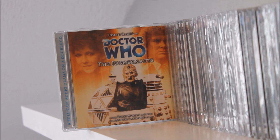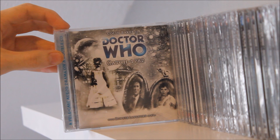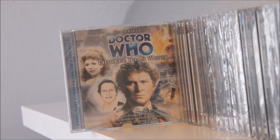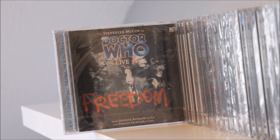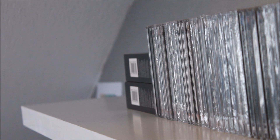Next up we have another Sixth Doctor story — The Juggernauts, featuring Terry Molloy as Davros, as well as the return of the Mechanoids. Then there's Catch 1782 with a rather unusual Christmasy-looking cover, followed by Thicker than Water featuring both Mel and Evelyn Smythe. Rather surprisingly we then depart from the Sixth Doctor for the Seventh Doctor story Live 34, one of my personal favourite Big Finish stories — focused entirely around a radio broadcast, a really experimental piece which I highly recommend.